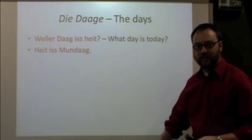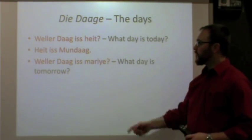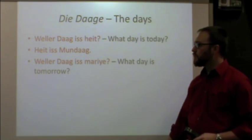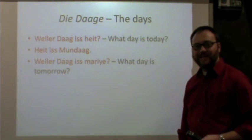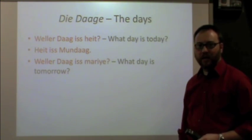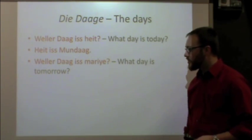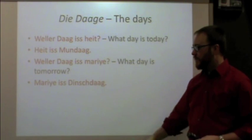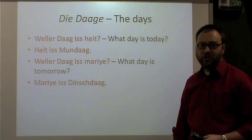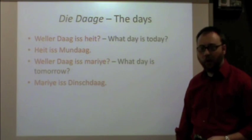We can also ask: what day is tomorrow? The word for tomorrow in Pennsylvania Dutch is maria. So the question would be: weler dag is maria? To answer that question, start with the word tomorrow — maria — the verb 'is,' and then whatever day of the week. For example: Maria is Dinchdag, or whatever day tomorrow might happen to be.